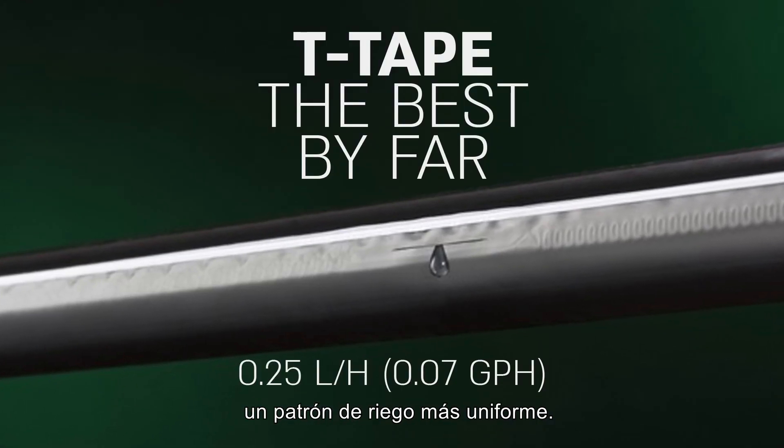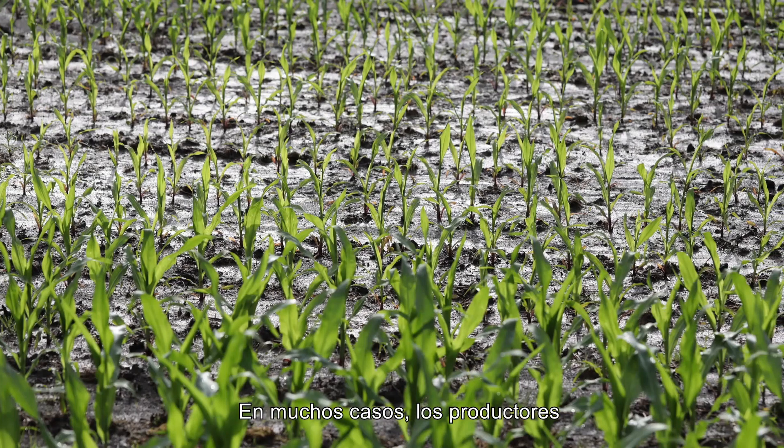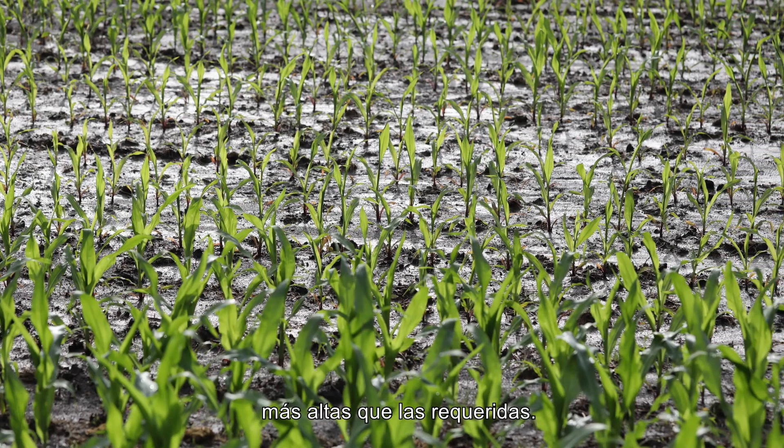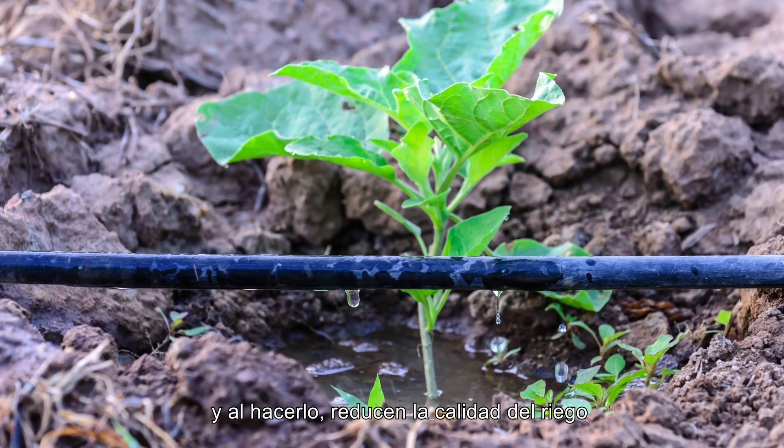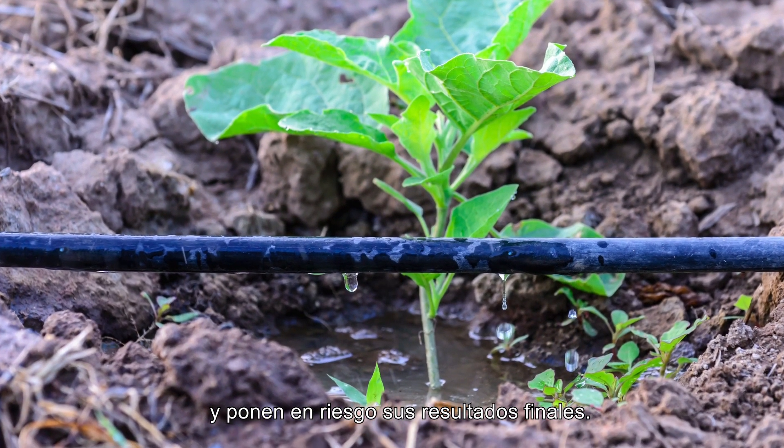...and as a result, will create a more uniform irrigation pattern. In many cases, growers are using much higher flow rates than required, and by doing so, they are reducing the irrigation quality and jeopardizing their final results.